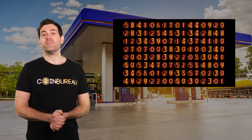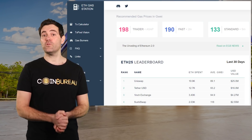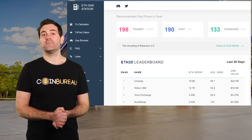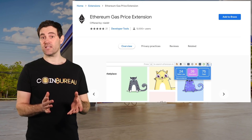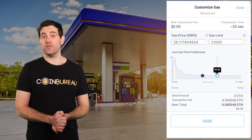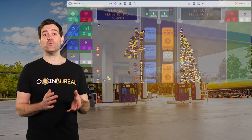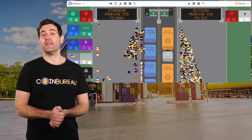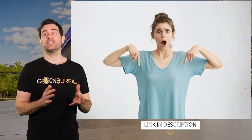The amount of gas you need to get a transaction through actually fluctuates from block to block. That's why the first thing you should do before sending an Ethereum transaction is to check a website like ETH Gas Station to see the most up-to-date gas fees. Pro tip: you can download their browser extension plugin so you always have those gas fees handy. Once you know the actual fee, you can manually enter the amount of GWEI you're willing to pay in your wallet. You can also check out a website called TX Street, which shows you how gas fees are changing from block to block in real time. Setting your own custom gas limits using these tools can reduce your Ethereum gas costs by up to 30%.